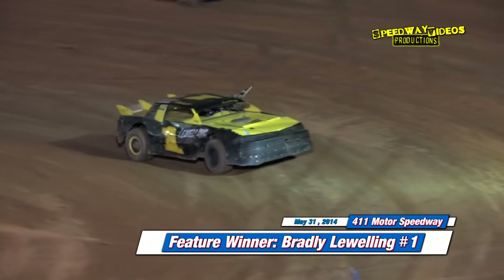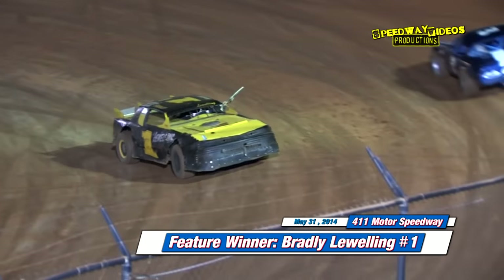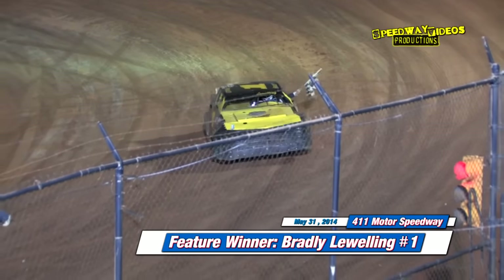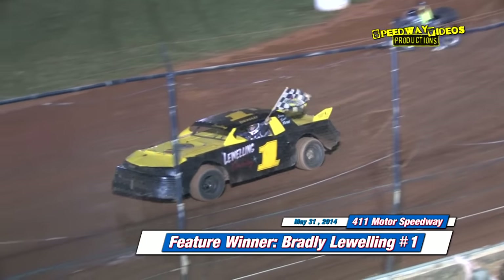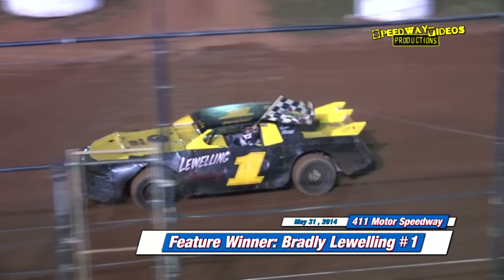Ladies and gentlemen, checkered flag in the air — Bradley Luelling picking up the win! Put your hands together here on the front straightaway.